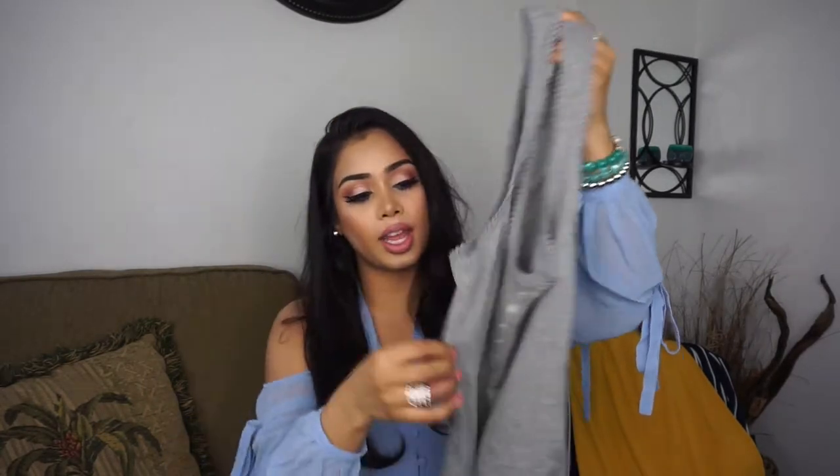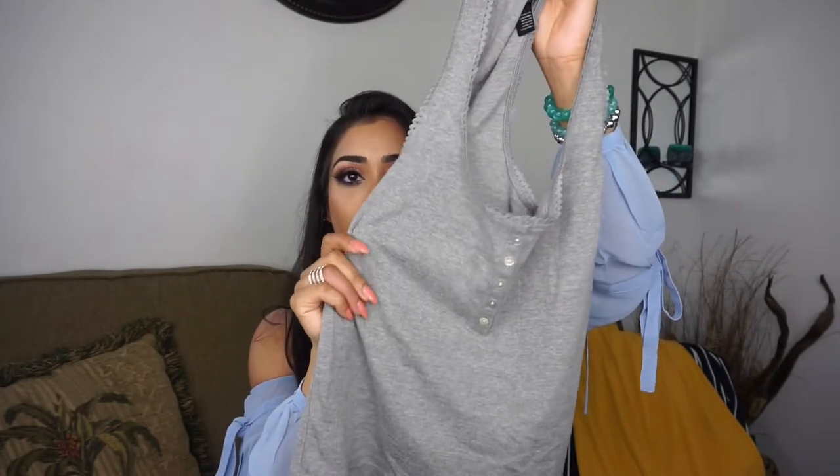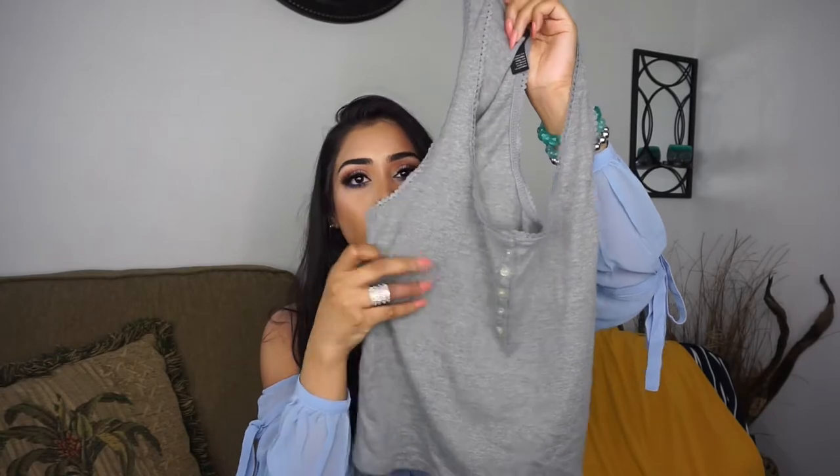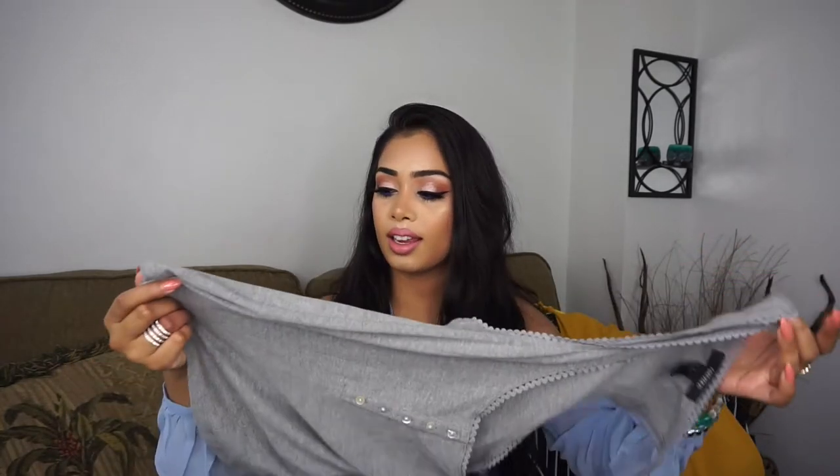I love Forever 21, I shop there a lot. I'm going to start off with this cute little tank top. The material is really soft and I like these buttons going down here. It's just a regular tank top that you can throw over anything — wear with jeans, shorts, anything like that.